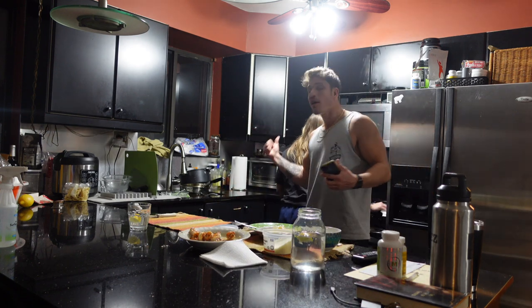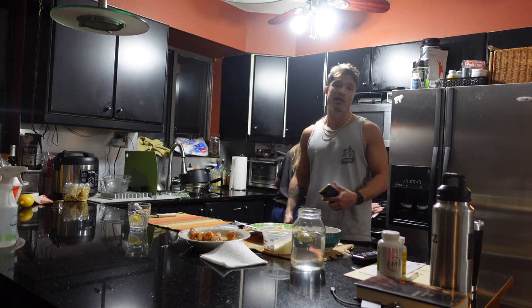And look at this — Jackie cooked and cleaned. Get yourself a woman like this.